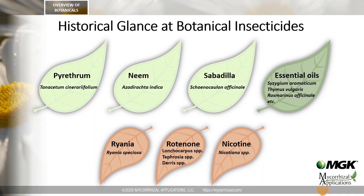MGK's botanical portfolio includes pyrethrum, neem, and sabadilla. But some compounds — like ryania, rotenone, and nicotine — are no longer used because of toxicity concerns. In today's presentation, I'm only going to focus on pyrethrum and neem, because sabadilla currently only has a limited use pattern in agriculture.